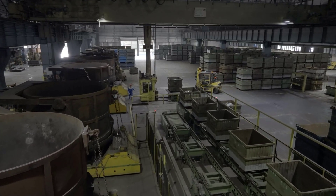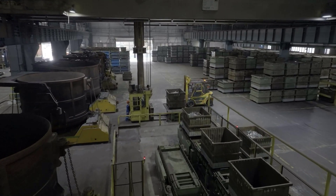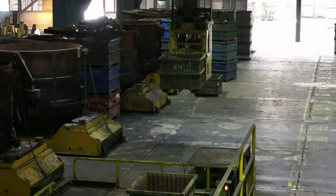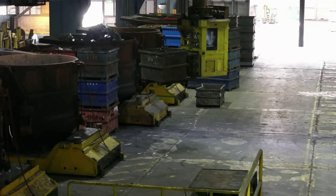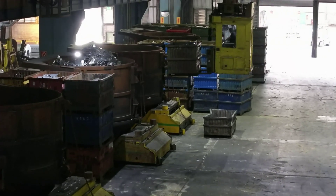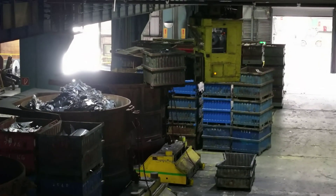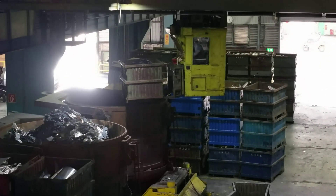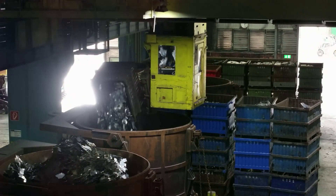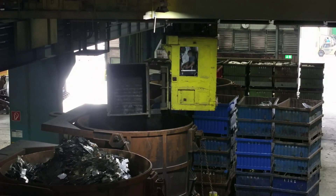The quantity of certain alloying elements in the metallic bonding determines the material properties of the aluminum. In order to use as much recycled material as possible, buckets are selected from the hundreds of possibilities in which the alloying elements are present in the necessary quantities. This way, an alloy with specific properties can then be produced. A tilting crane places the selected containers into a so-called charging basket.